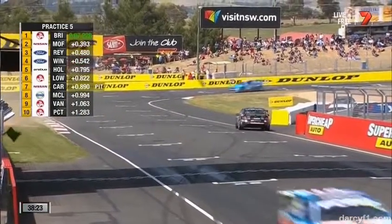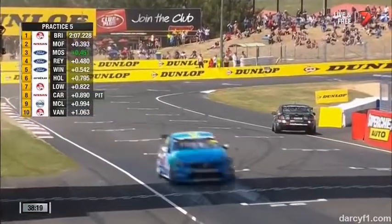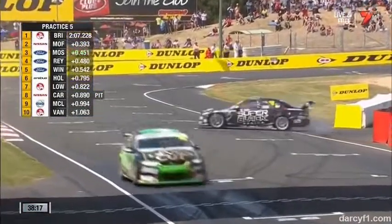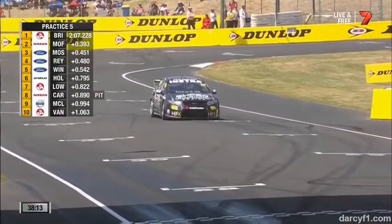That was close — that almost backed into the Super Cheap sign there. That exit curve is an interesting curve because you do use it like a motocross burn. The final corner is called Murray's Corner.